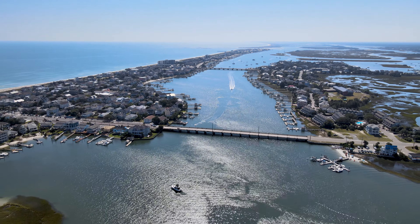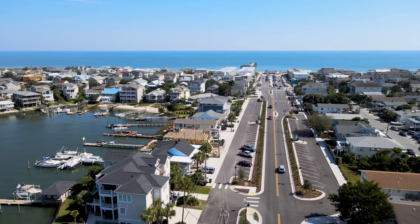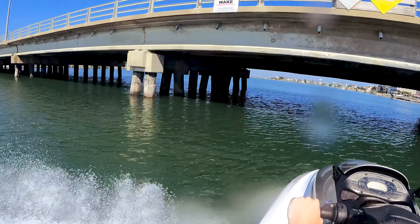Wrightsville Beach is four miles long and consists of two islands with about 2,500 full-time residents. Whether you're looking for a relaxing day at the beach or a fun-filled day on the water, Wrightsville Beach has a little something for everyone.